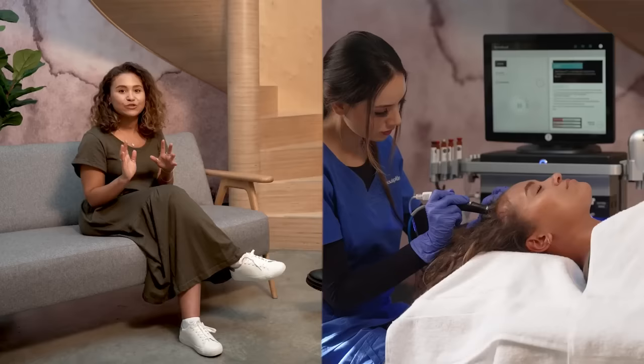So today we're trying something a little bit different. We're going to be trying the personalised Hydrafacial Keraviv treatment, which I'm really excited for.